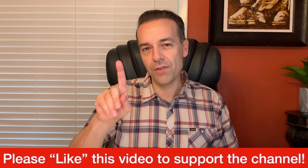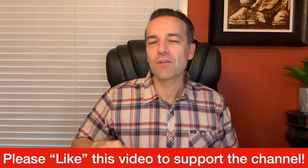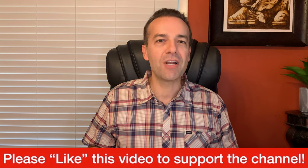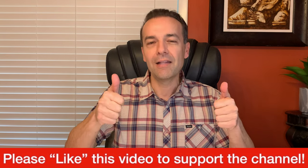Before we get started, I just ask one thing of you — please hit the like button to support this channel. I'm about to give you some really awesome information that I know you're going to find great benefit in. So if you appreciate the kind of information I provide on this channel, please support it by hitting the thumbs up button.